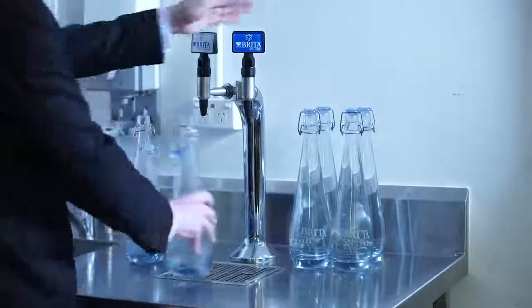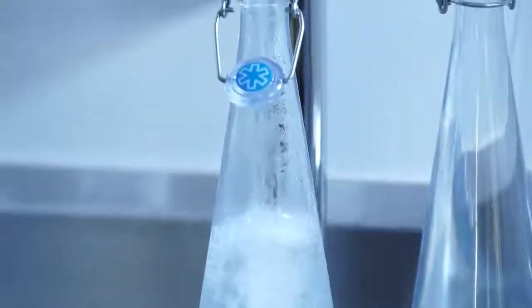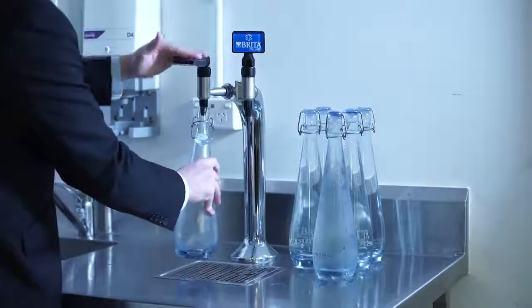We made the choice to use the Brita bottling system because we really wanted something more sustainable for the environment, with far less waste than the small plastic bottles we were using previously. We wanted a far more cost-effective option and something much more sustainable for the staff to use. Now that we use these larger bottles, we tend to do one bottle for every two or three people, so instead of doing ten bottles per table we're putting out three.